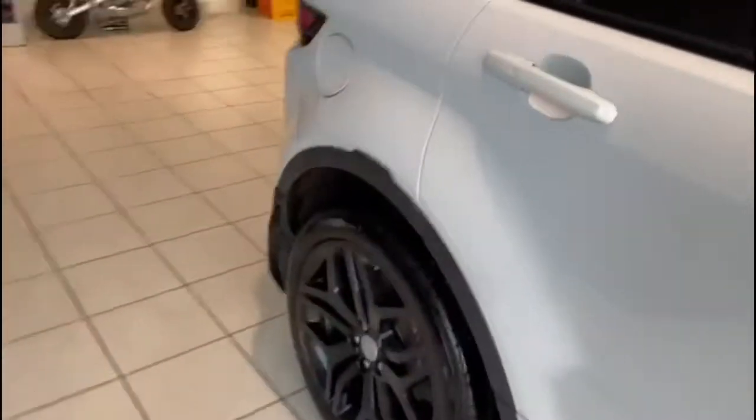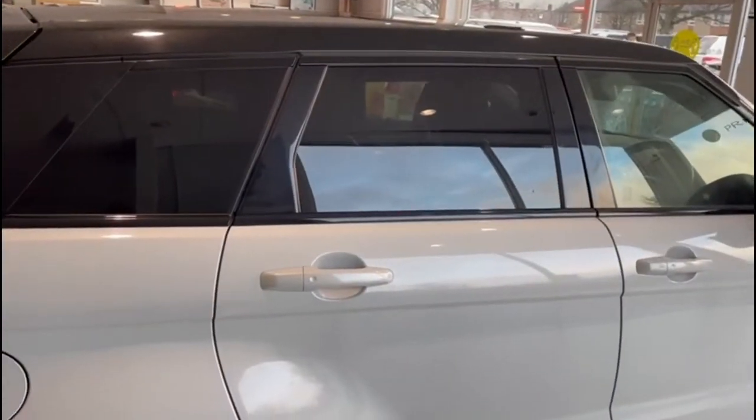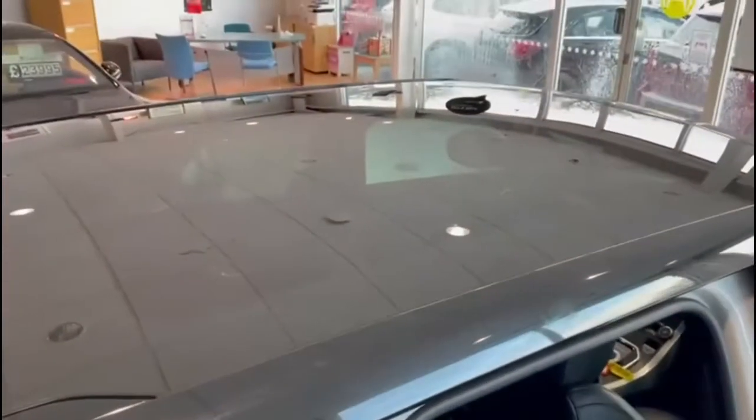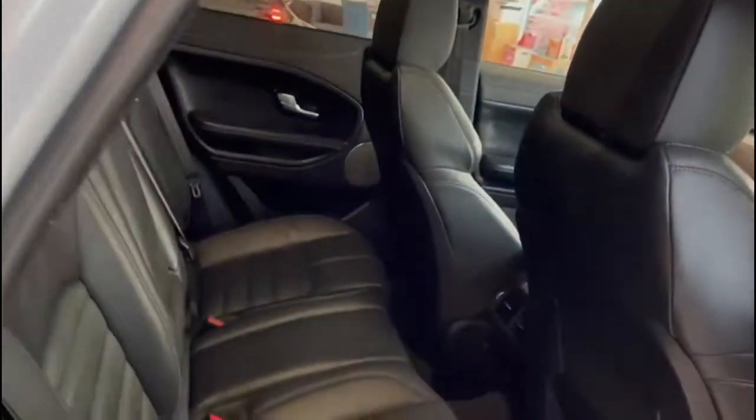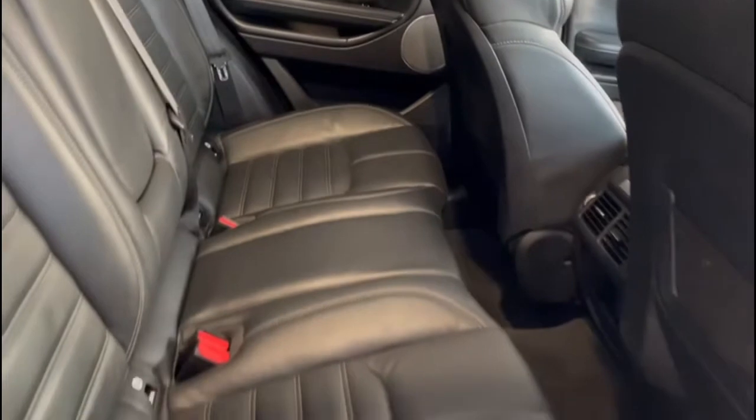I'll try and point out the privacy glass — you can see that quite nicely there. And if we look inside the car, you can see the glass roof from the inside. It makes the cabin feel lovely and light and airy; it's a really nice feature to have. Looking at the leather itself, full black leather in fantastic condition. Mats are fitted as well, so that will have protected the carpets underneath.